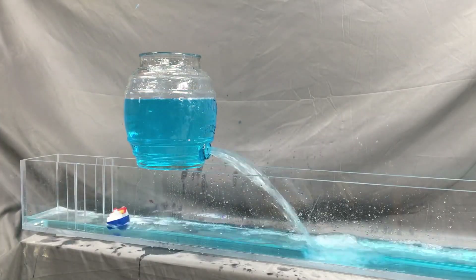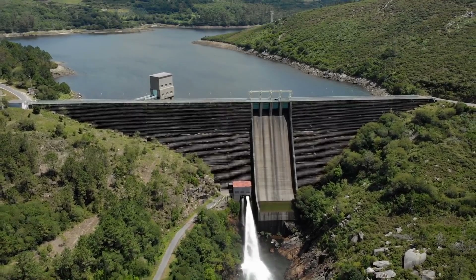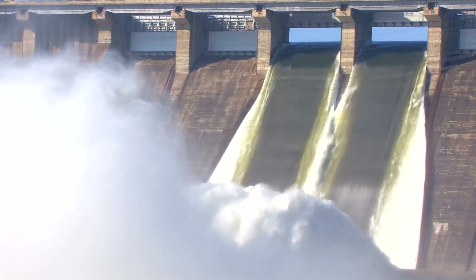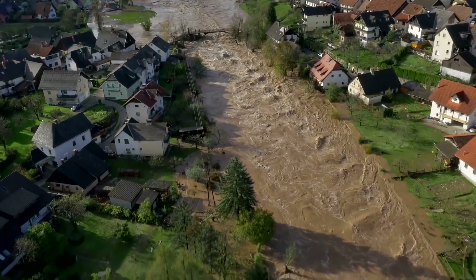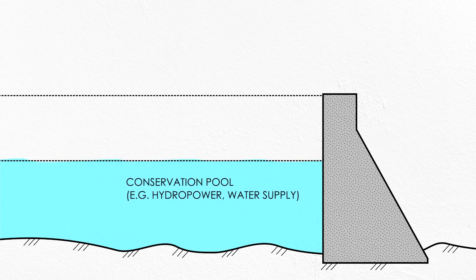But not all dams are built specifically for flood control. Many reservoirs are intended to stay as full as possible so the water can be used for hydropower, supplying cities, or irrigation of crops. If a water supply reservoir happens to be empty at the time of a big flood, it will work just like a flood control reservoir, storing the water for later use. But if the reservoir is already full, they have to open the floodgates to let the water through, which can be frustrating for residents downstream who may have thought they had protection from the dam. In many cases, a dam can serve multiple purposes at the same time. Different zones called pools are established for different uses — one pool is kept full for hydropower or water supply, and one is kept empty for storage in the event of a flood.